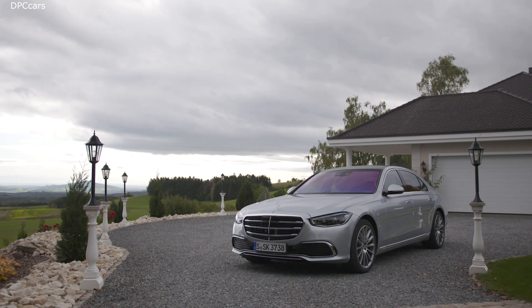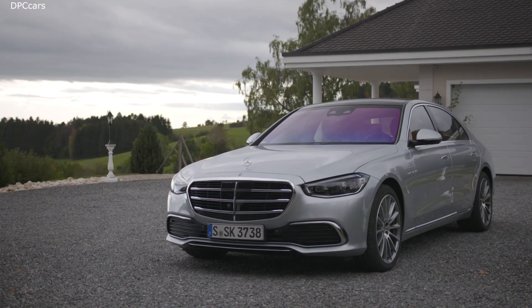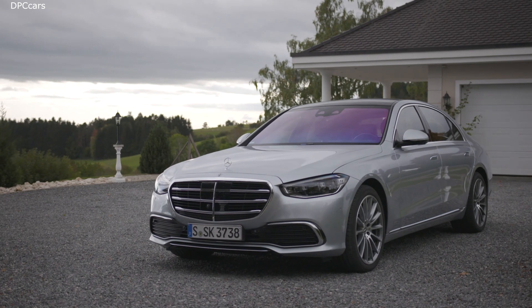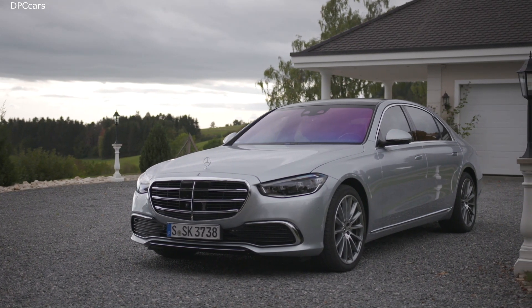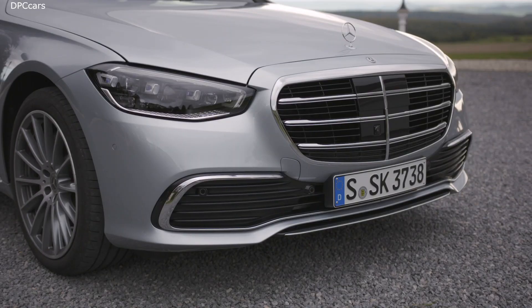What matters to our customers are beautiful design and extraordinary automobiles. The S-Class has always been an automotive icon, and the new S-Class delivers on our promise of luxury like none other.